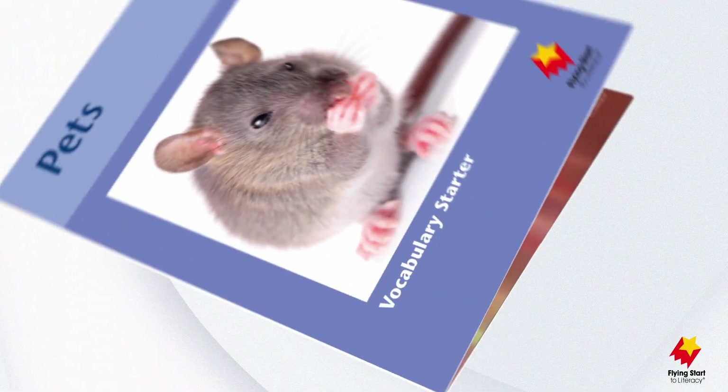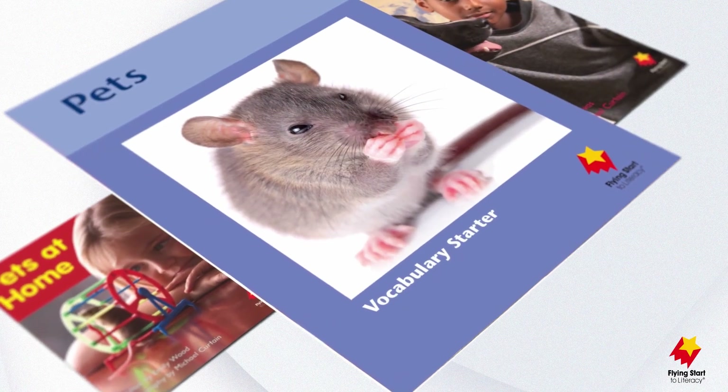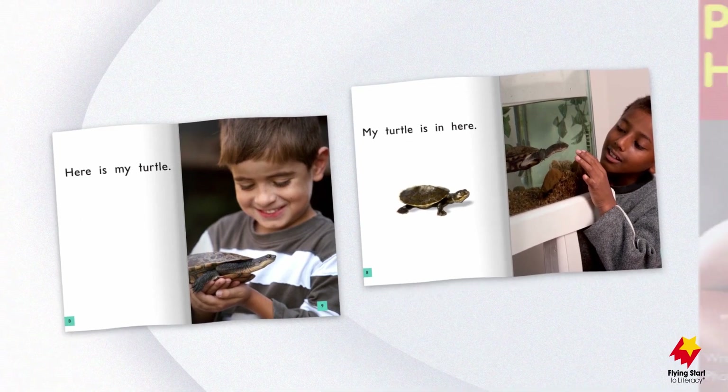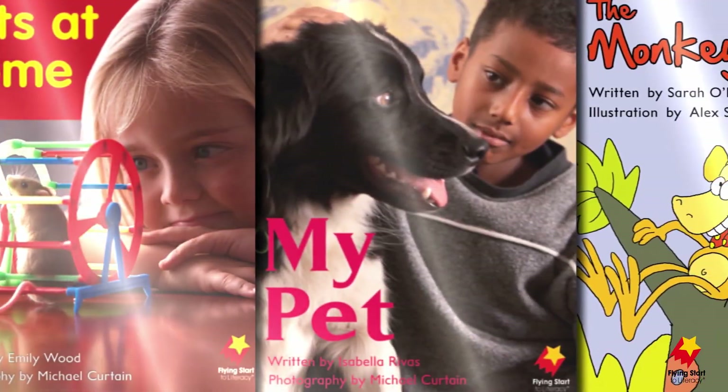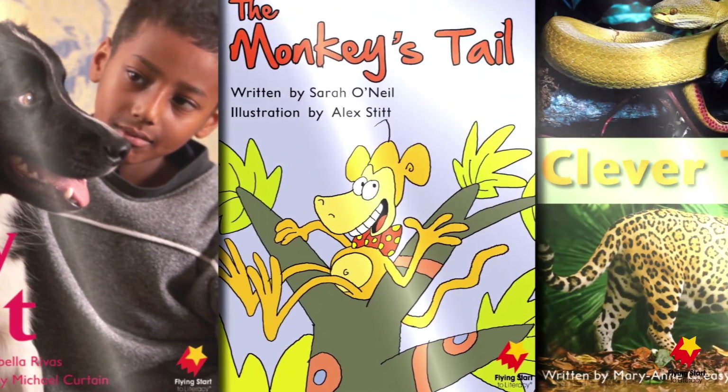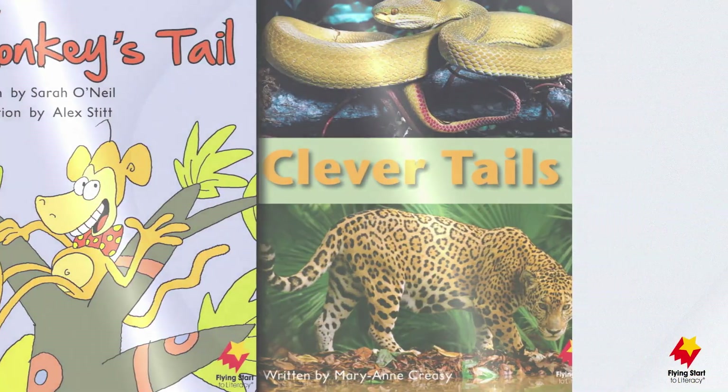At the early emergent stage, vocabulary starters introduce and reinforce key vocabulary words from each corresponding pair. Throughout the program's first seven stages, take-home books are provided to extend the learning beyond the classroom and to encourage parents to become involved.